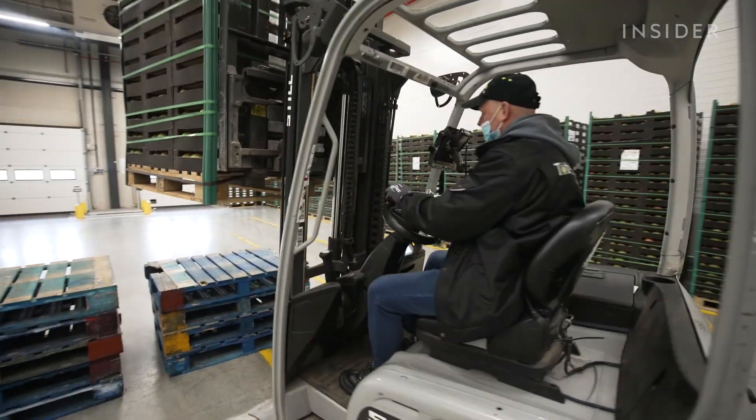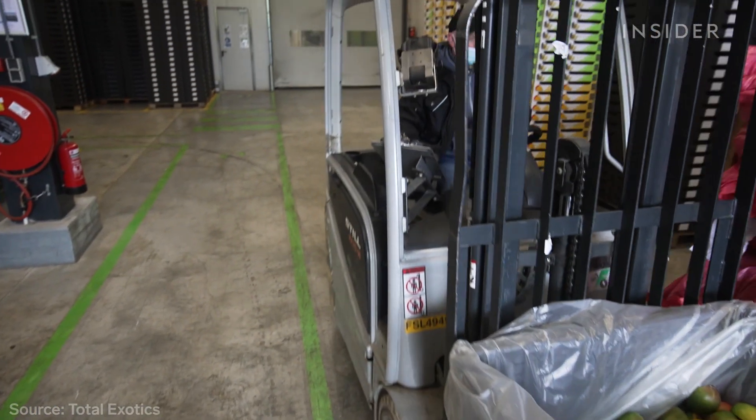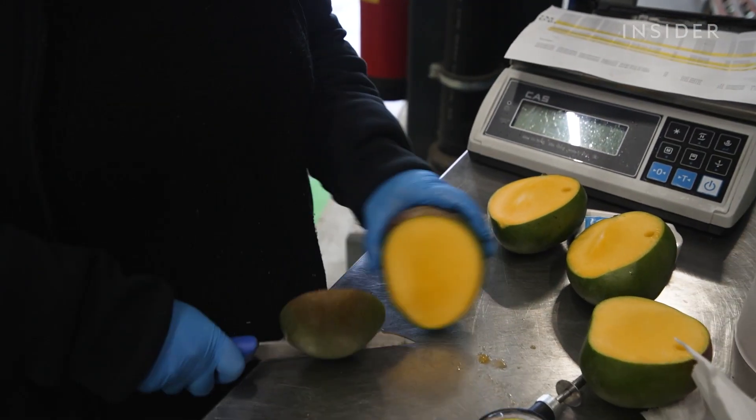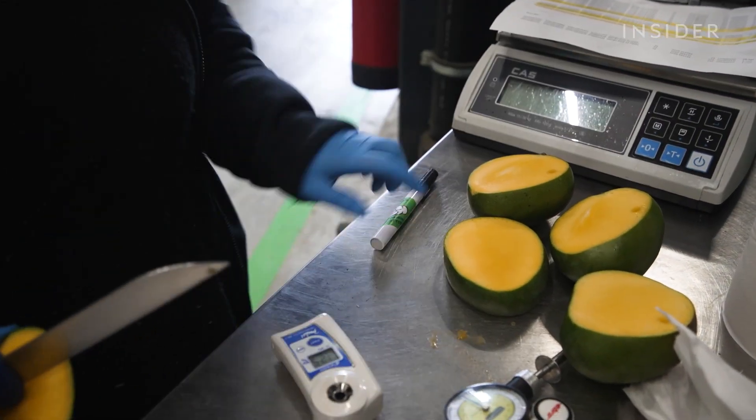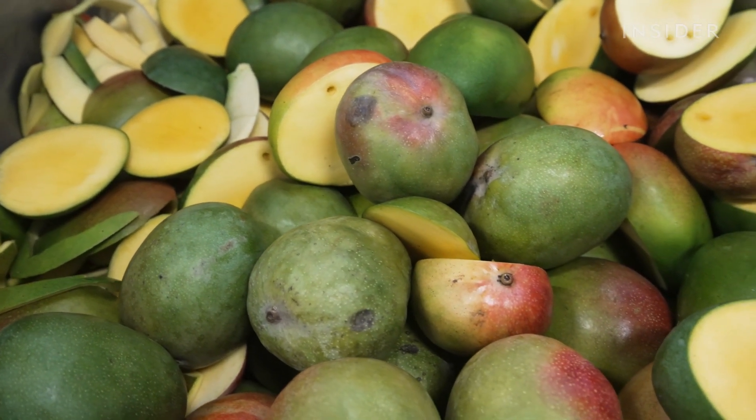Fruit Leather collects around 1,500 mangoes each week from a Dutch importer. Quality control requires that they cut the mangoes, meaning they can no longer be sold. So the founders wanted an outlet for that waste instead of just throwing it away. It's a win-win: they receive the mango waste for free, and the importer doesn't have to pay to get rid of it.